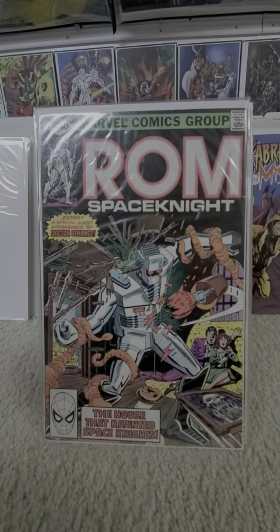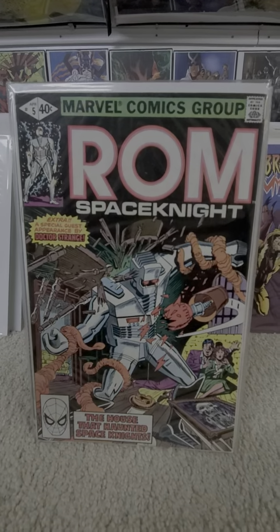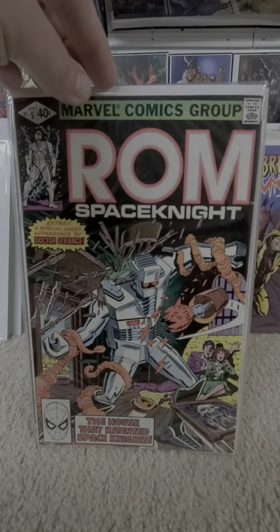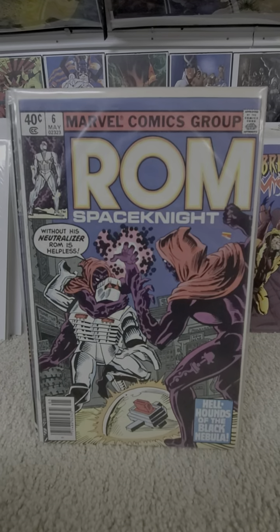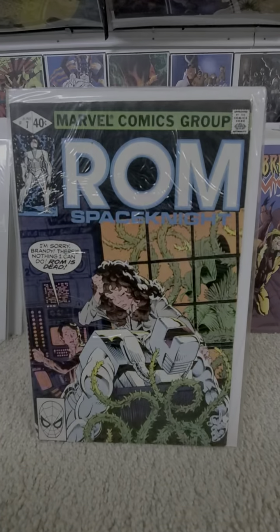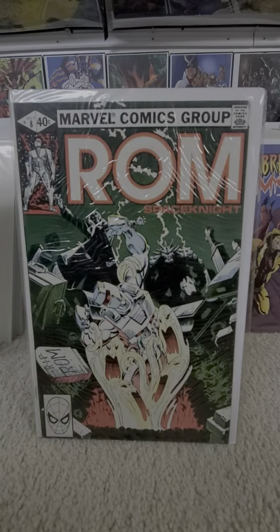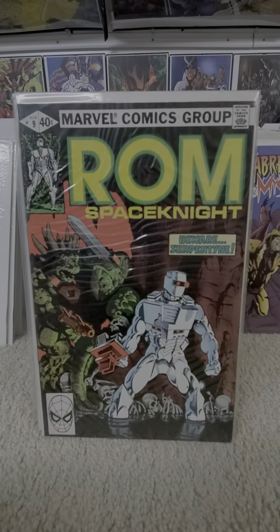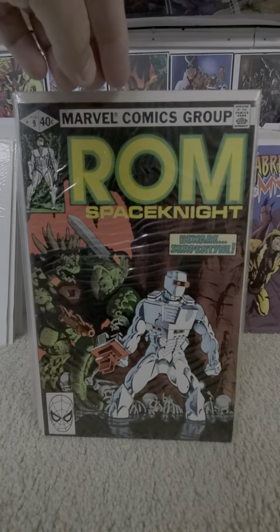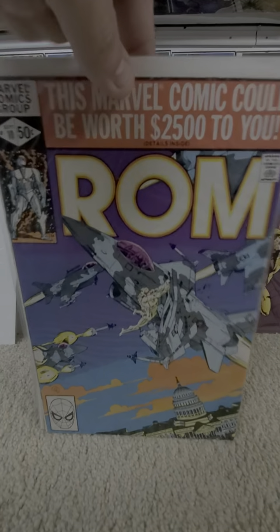Issue five — gotta get the glare off of it. There's issue five: 'House That Haunted Space Knight.' Issue six. Seven. Eight. Nine — 'Beware Serpentine.' Ten.